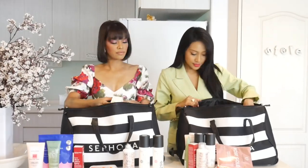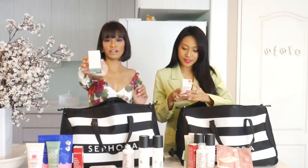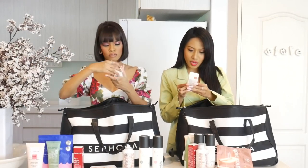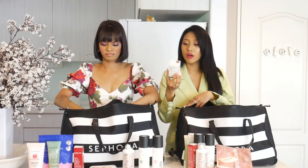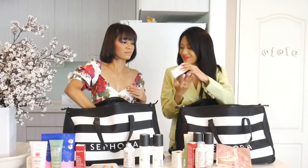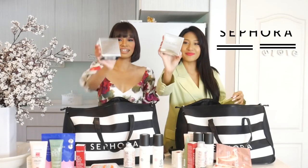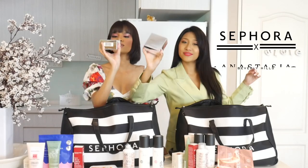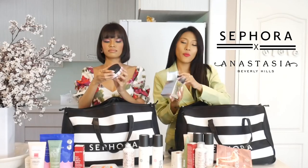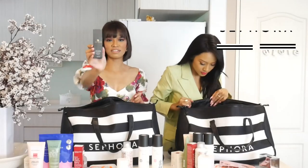Next one will be Biosense Vitamin C Rose Oil — I think it's a facial oil. Then we have the Anastasia Beverly Hills Setting Powder. Mine is translucent. I like this brand — it's a very well-known brand, great for baking.